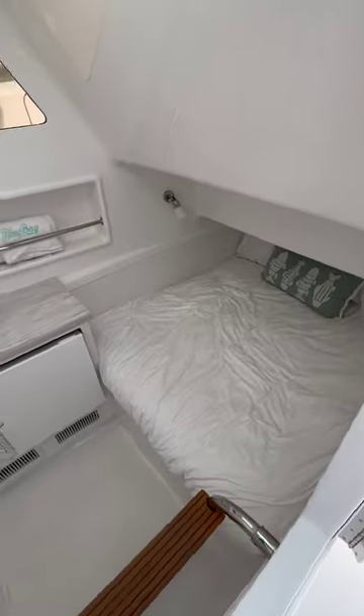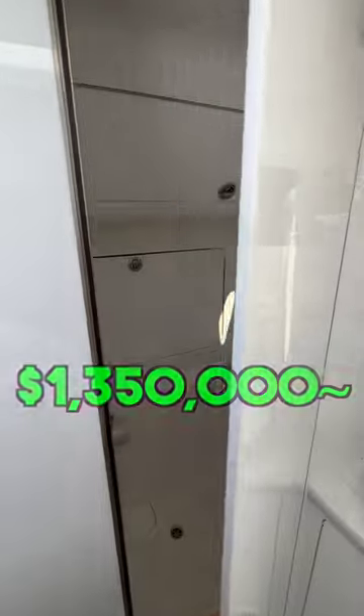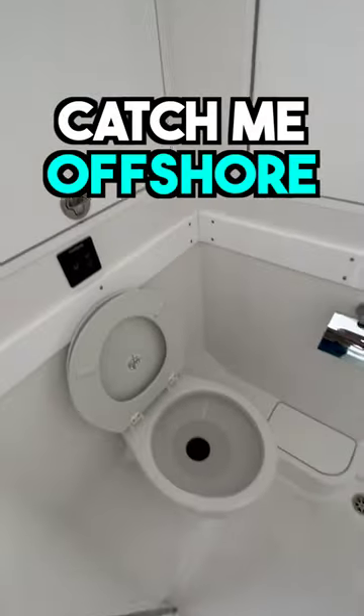The way it sits in this video, you're looking at about 1.35 million dollars. But until next time, you can catch me offshore.